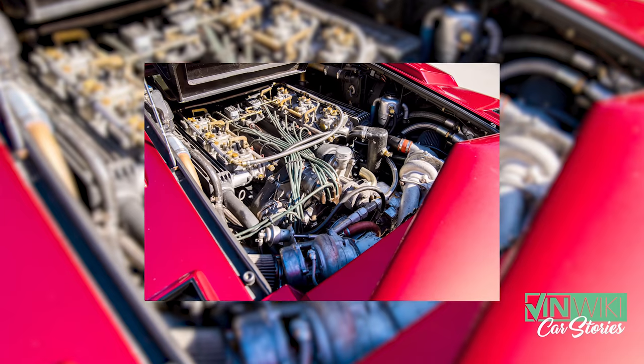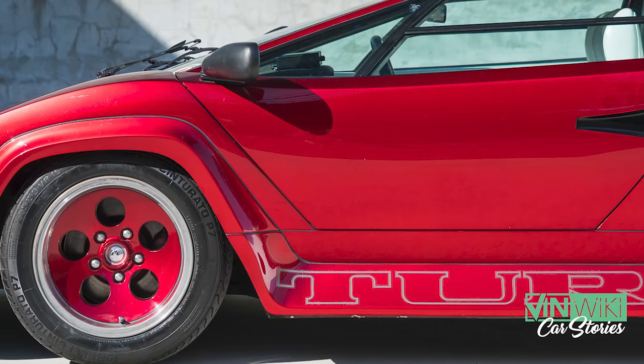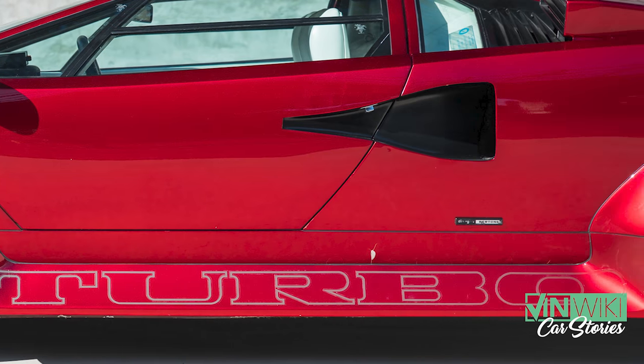I said, how do you know that? He said, well, it says turbo on the side in massive letters. You open the engine, there's these two big turbos. He said from his understanding it's a multimillion dollar car. I asked if the owner would sell it. He said he knew the whole history — it was owned by a car collector there for many years.